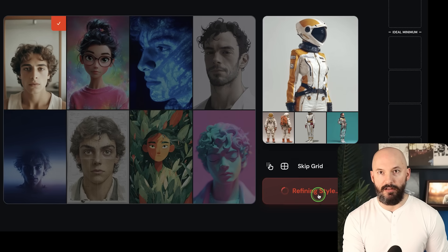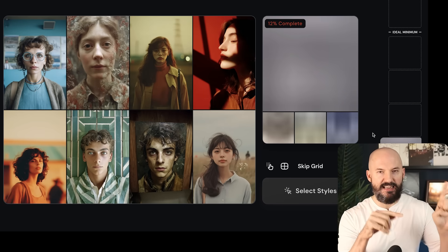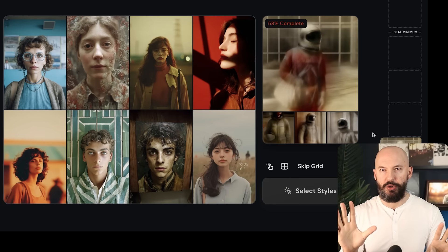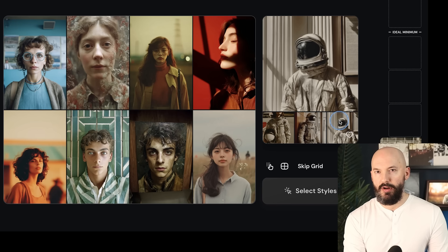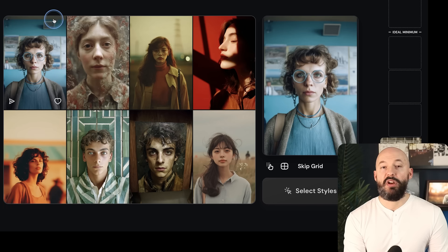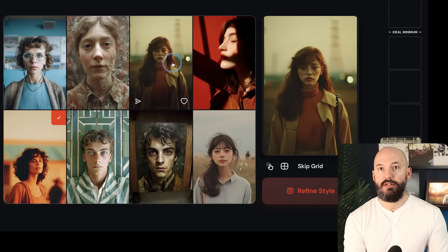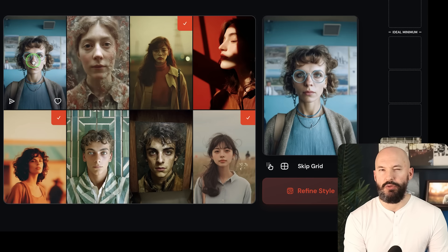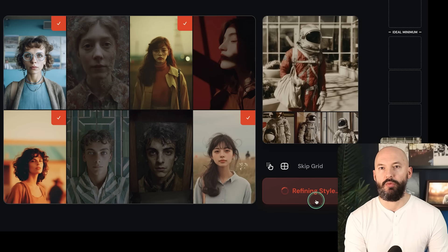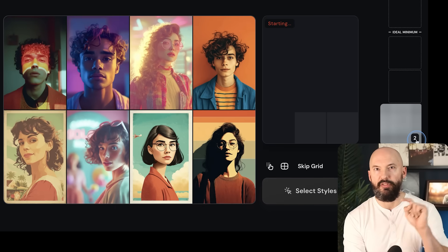When we hit Refine Style, it's now going to rerun our prompt based on that style we just chose. Now it kind of worked — our astronaut is a little more realistic, and we're given a new grid of pictures to choose from. I like a couple of these, so let's pick this one and this one. I do like this one too, so I'm going to click on it and then we'll hit Refine Style. Now it's going to make the second iteration of that prompt.